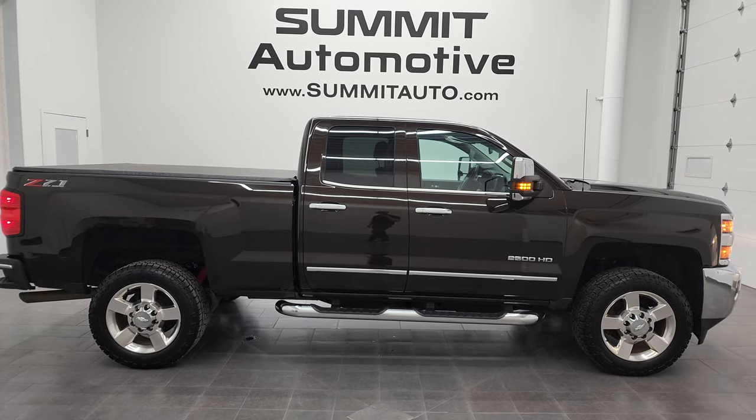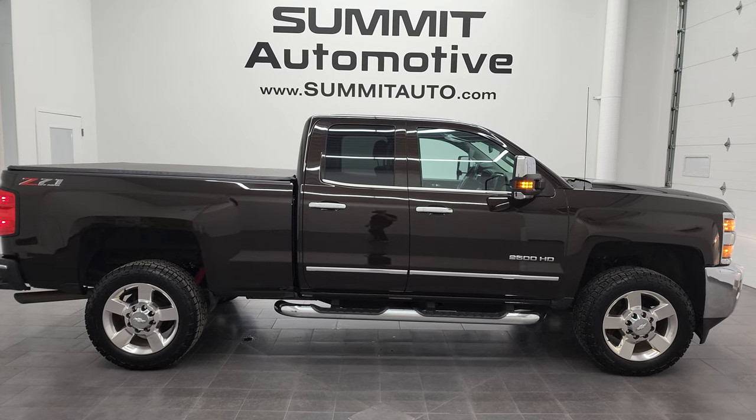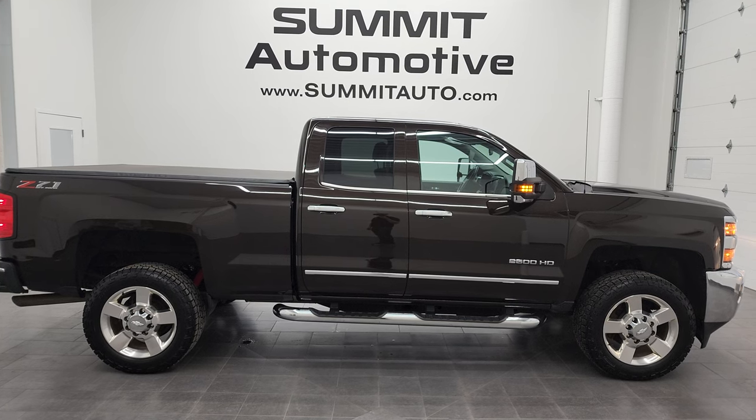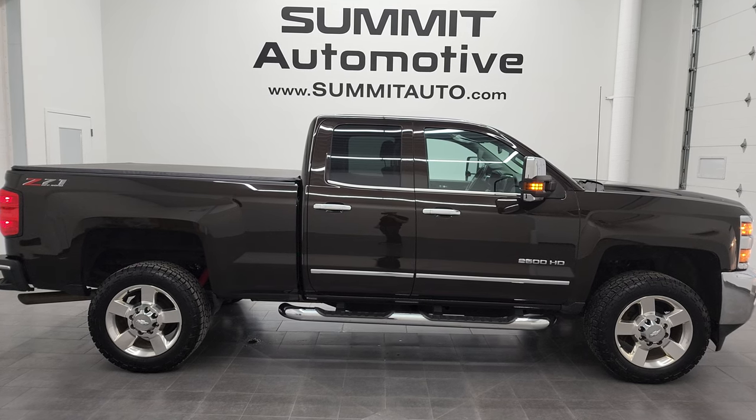Click those and check us out. We're super excited to help you with this ultra clean 2018 Chevy Silverado 2500 double cab short box LTZ Z71 in Havana Brown Metallic. Thanks again for checking out the video — remember to like, subscribe, and share. I really appreciate it. Thanks again.